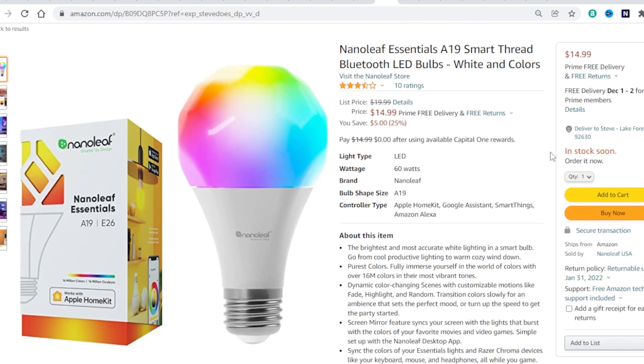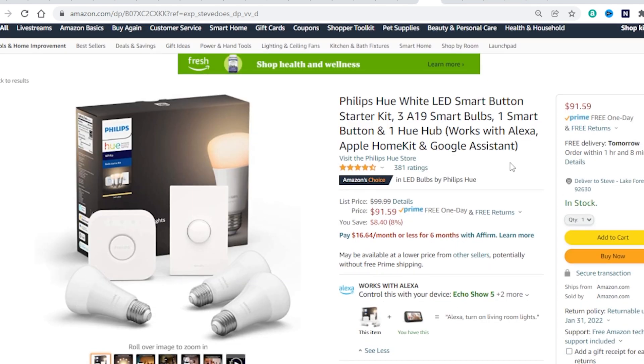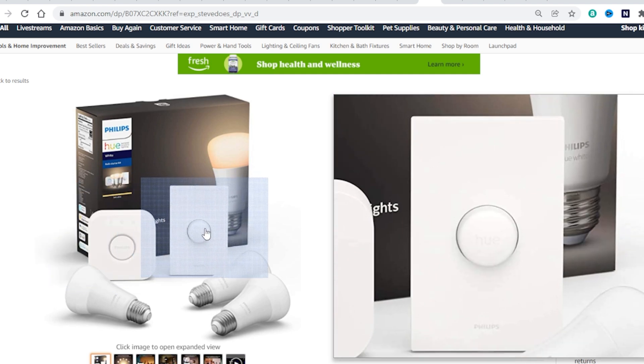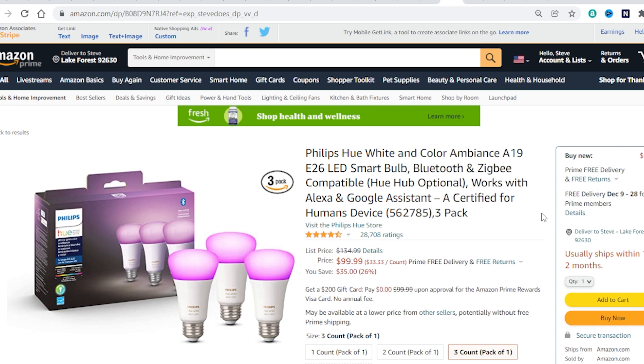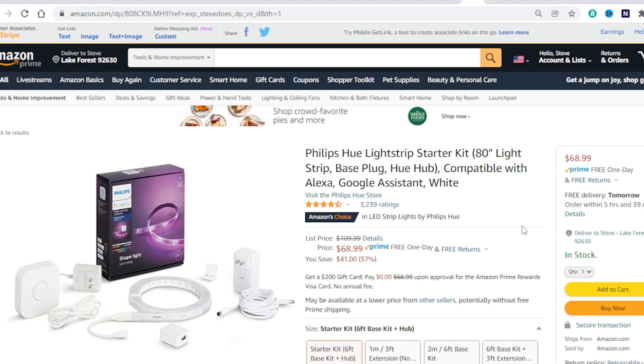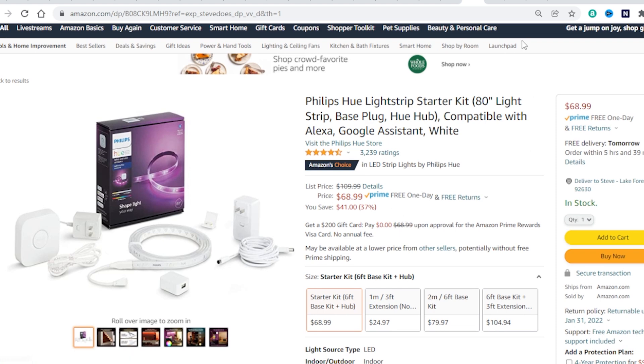Let's get into some light bulbs. Nanoleaf Essential — you're going to save 25% off. It's a colored light bulb that is Thread-capable and can work with HomeKit. Next up we've got the Philips Hue white bulbs — here's a kit saving $8, and it also comes with the bridge and a button. If you don't want just the white bulbs you can get a pack of three colored bulbs at 26% off — $35 for three colored bulbs. Between Philips Hue and LIFX, those are going to be the most vivid, vibrant bulbs you can get. We've also got the Philips Hue light strip starter kit — this is the 80-inch one at 37% off, $41 for that deal.